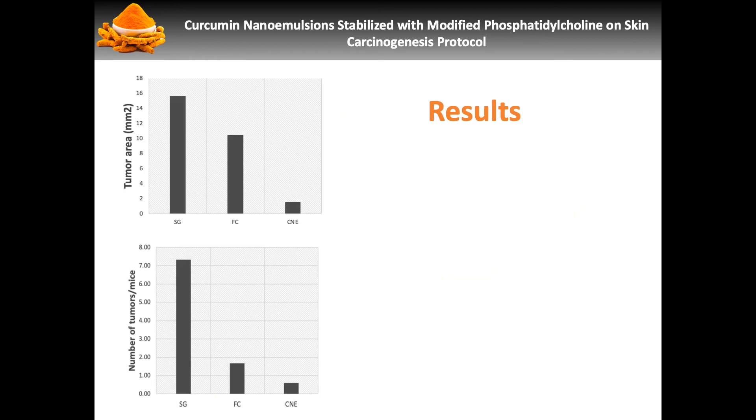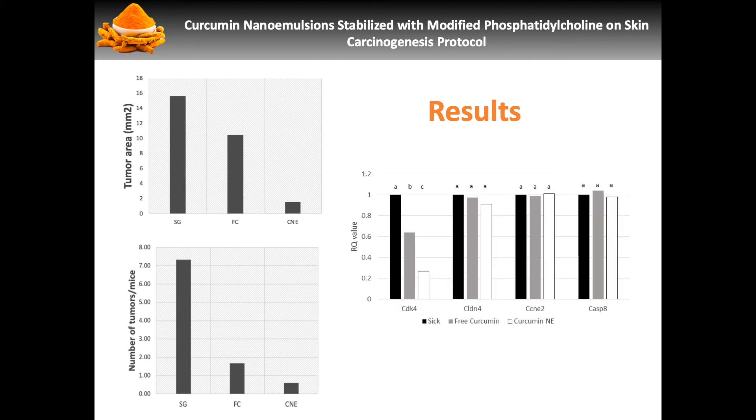As results, we were able to determine that the group that had received the curcumin nanoemulsion had a lower tumorigenesis index and lower tumor areas. After qRT-PCR was performed, we also determined that CDK4 showed a decrease in expression in groups exposed to curcumin. However, it was significantly more pronounced in the group that had the nanoemulsion as opposed to the free curcumin.